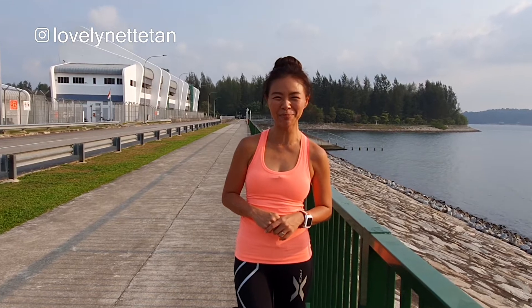In this video, I show you one of the best places to go hiking in Singapore, right here at Kony Island Park.